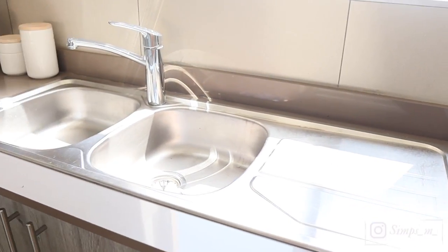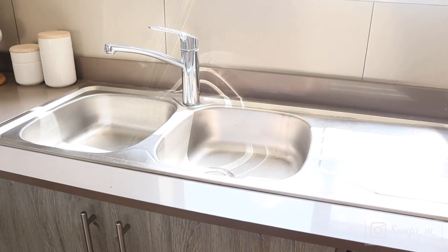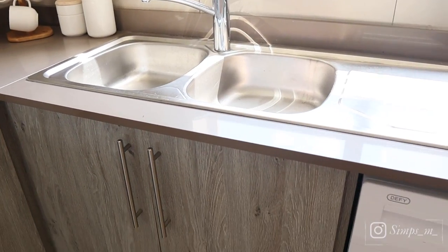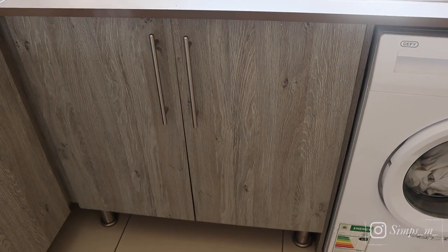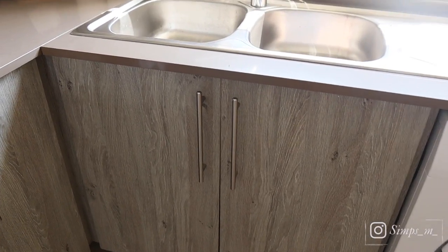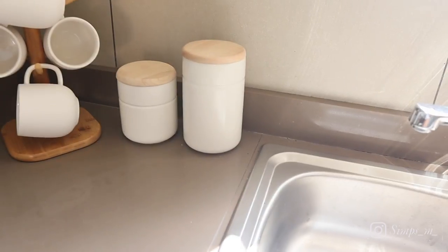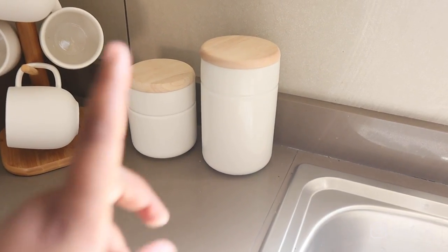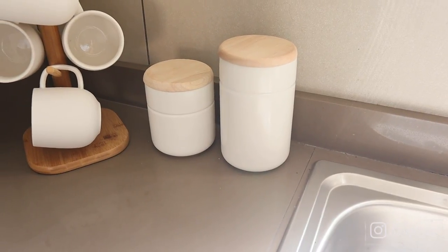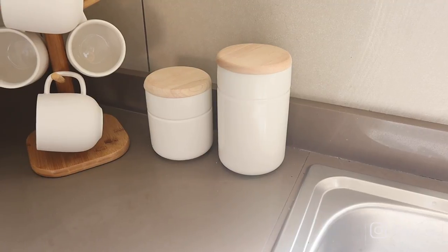And then we just have a double sink — not really the modern type sink, but it works. And then here in here I have my cleaning supplies, which I will show you in a separate video someday. And then here I have these two canisters — this is for sugar and this is for tea. They are not named and I like that. We will get used to it.